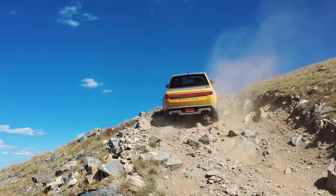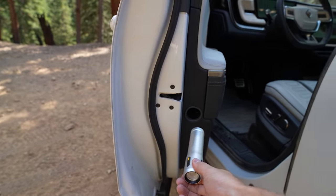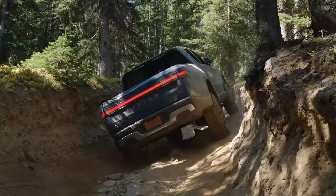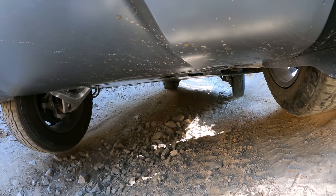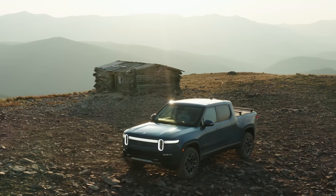When you build a truck from the ground up, brand new company, you can do fun, unique things. We are at like a 45 degree angle right now. This is crazy, dude. This is the one.